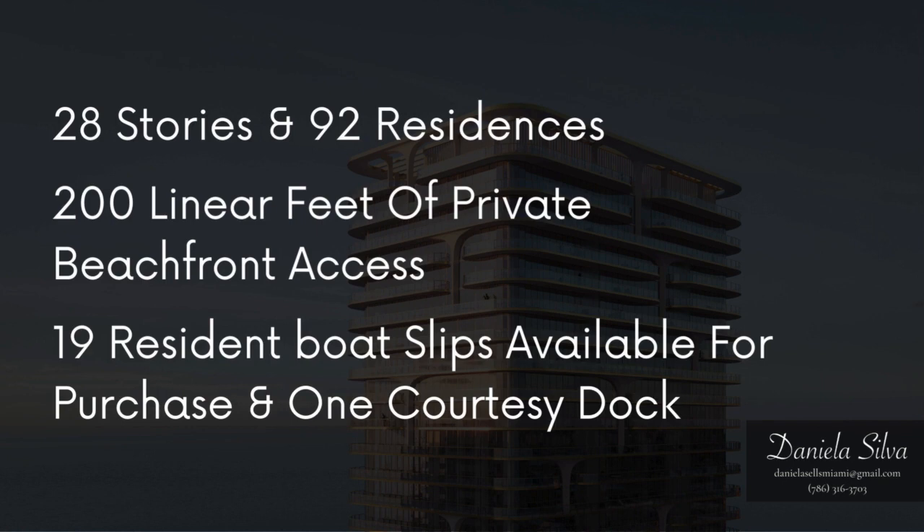28 stories and 92 residences, 200 linear feet of private beachfront access, 19 resident boat slips available for purchase, and one courtesy dock.